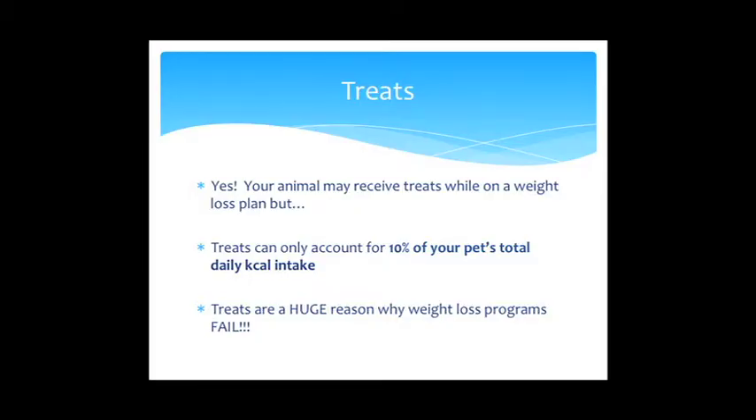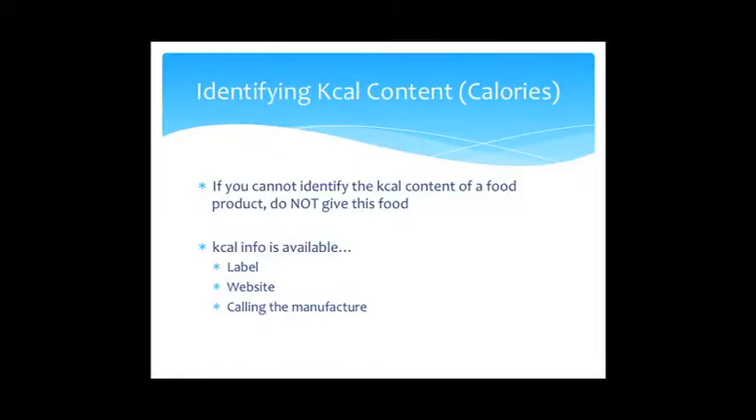Animals can still receive treats on a weight loss plan, but only 10% of their total daily calories can come from treats. If I tell you your animal can only eat 400 calories a day, they can only have 40 calories from treats — and I'm strict about this. In my experience, unaccounted-for treats are the biggest reason weight loss programs fail.